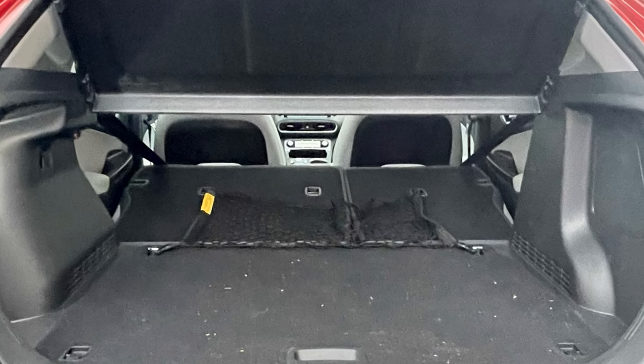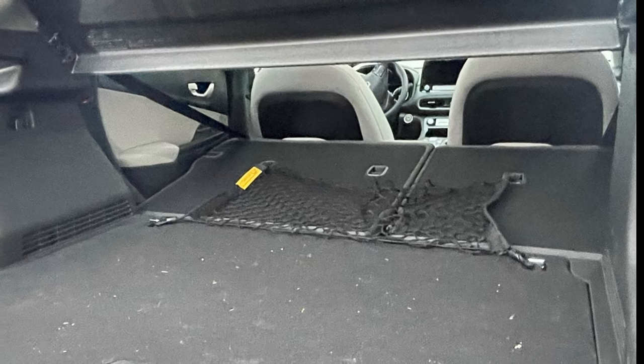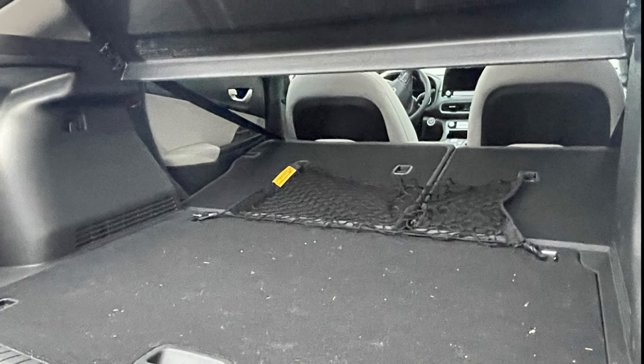This is neither best nor worst in the class. Cargo space is a mixed bag in this segment and will require some visits to the dealerships to determine what is most important to the buyer.